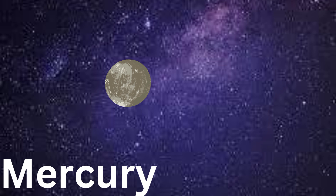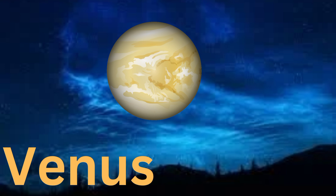Next is Mercury, the smallest planet. It's super close to the sun and really hot. Now we have Venus. It's the hottest planet with lots of clouds and a yellowish color. Let's say Venus together.